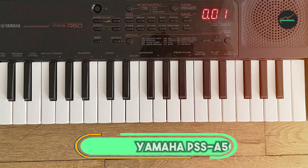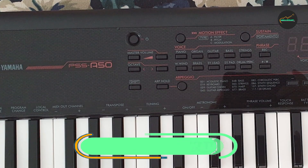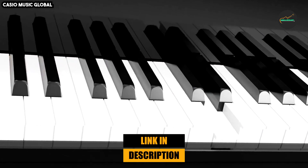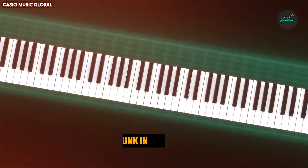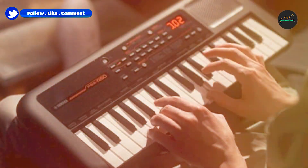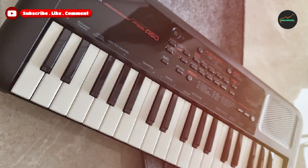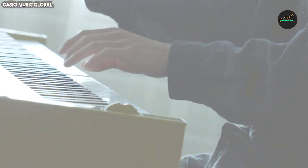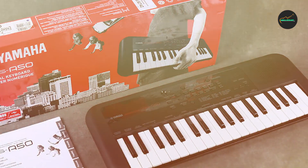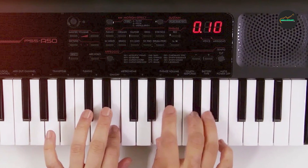The number 3 position is held by the Yamaha PSS-850. The Yamaha PSS-850 is a compact and versatile portable keyboard that's perfect for musicians of all levels, from beginners to experienced players. This 37-key mini keyboard offers a wide range of features and sounds, including an extensive library of high-quality instrument voices such as pianos, strings, synthesizers, and more. These voices are all meticulously sampled, ensuring a rich and expressive sound quality.